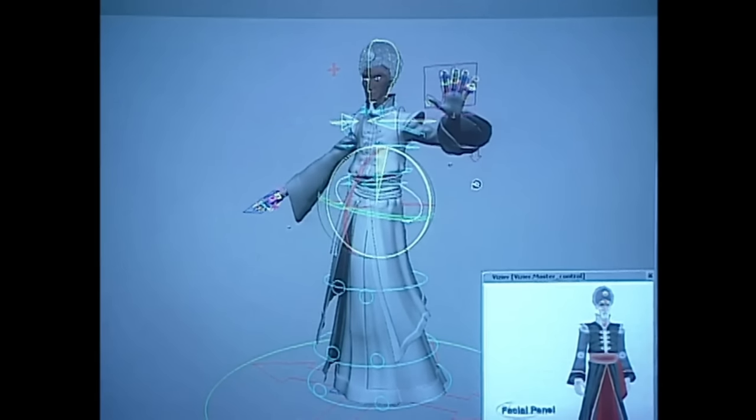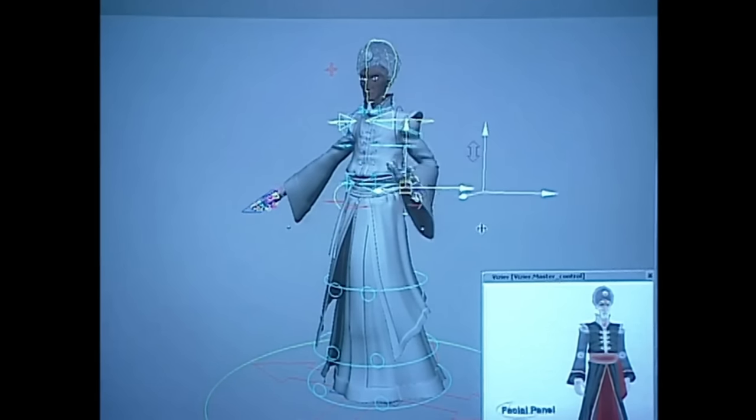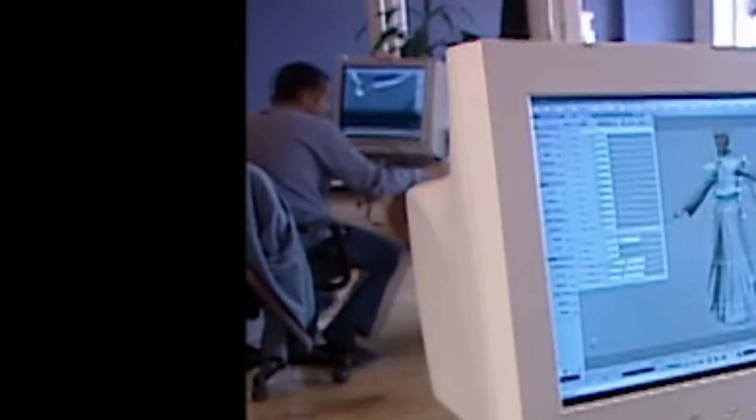Wait, hold on. Go back. Ladies and gentlemen, I did not edit this footage. You are witnessing a video game glitch escaping into the real world. Simply remarkable.